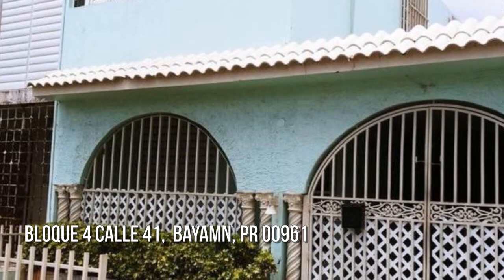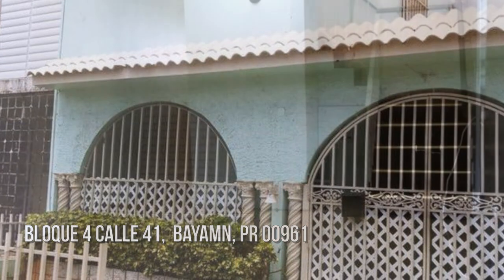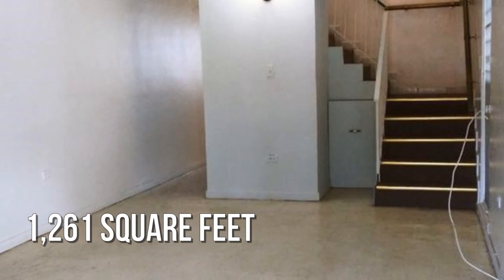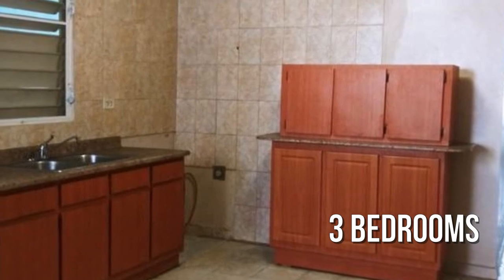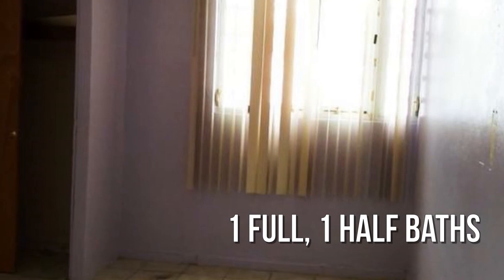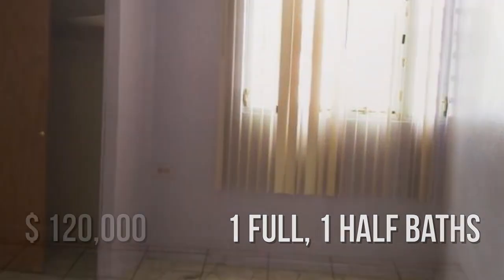Searching for the perfect home? This lovely property offers over 1,200 square feet of living space, featuring three bedrooms with one full and one half bathroom. This property is currently listed for $120,000.